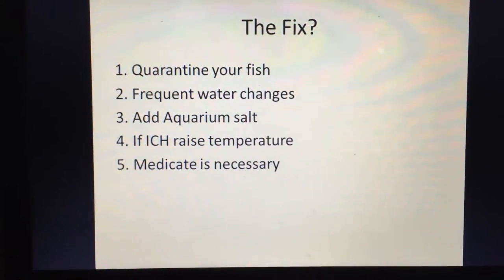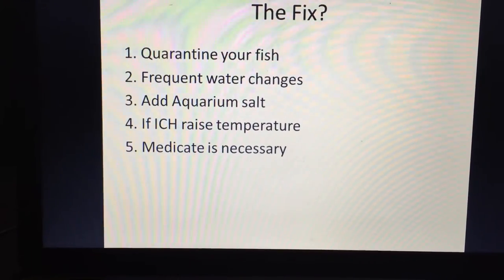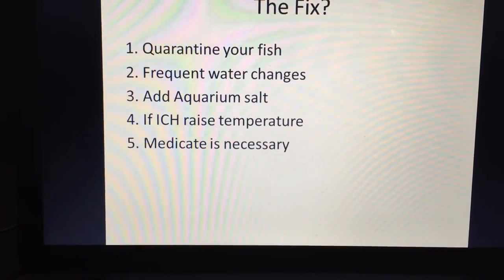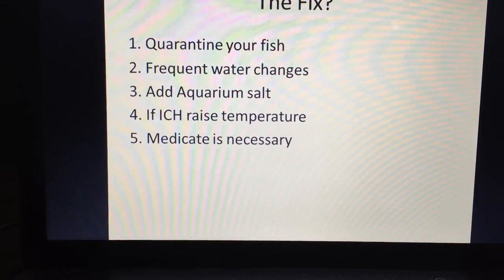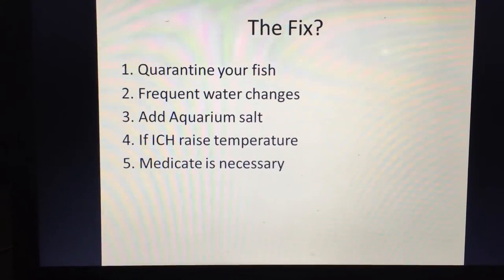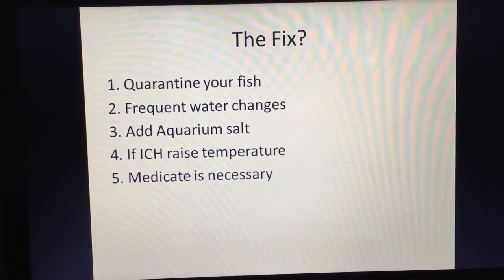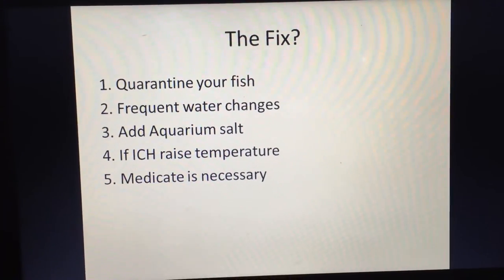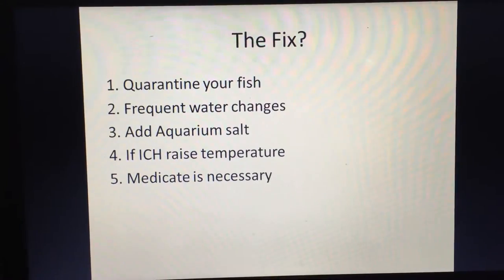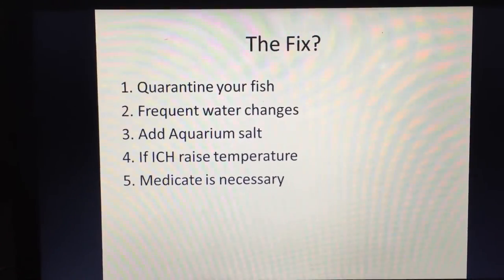To fix disease: quarantine the sick fish immediately and do frequent water changes. You may want to add aquarium salt. For ich, raise the temperature — that's more effective than the blue medicines people commonly use. Ich is a parasite and you'll clear it much faster with water changes and elevated temperature. Medicate only when necessary.